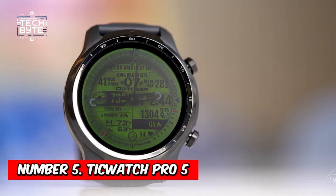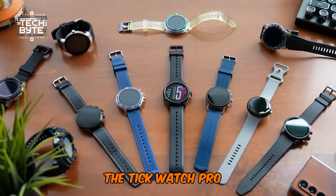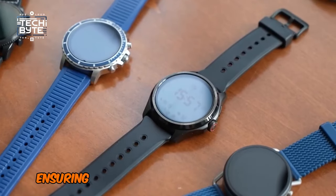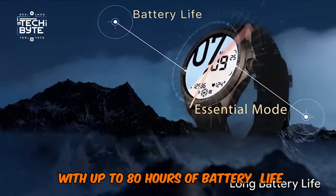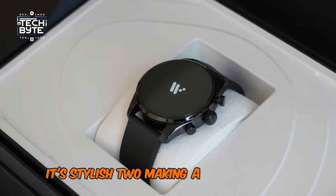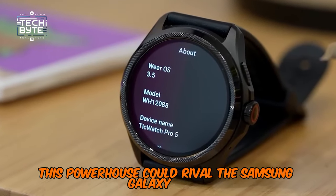At number 5: the TicWatch Pro 5. After emerging in the mobile phone industry, Mobvoi also offers an excellent smartwatch alternative with the TicWatch Pro 5. This all-rounder shines with its Snapdragon W5 Plus Gen 1 processor, ensuring smooth performance in our tests. With up to 80 hours of battery life and precise fitness tracking metrics, it's a standout choice. Not just functional, it's stylish too, making a statement on your wrist. This powerhouse could rival the Samsung Galaxy Watch 5 Pro.